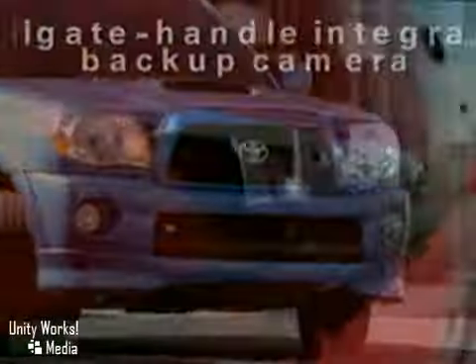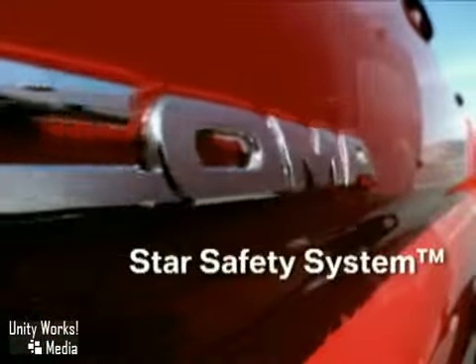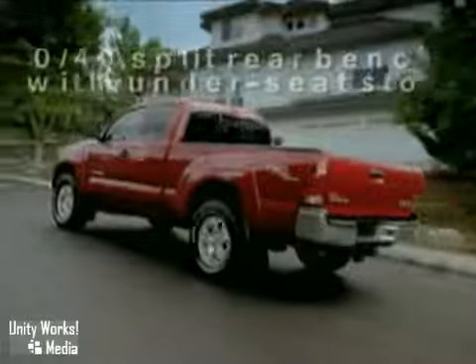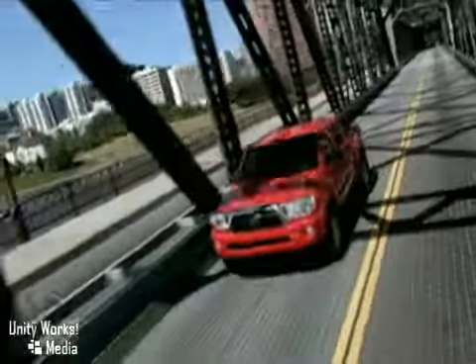The Tacoma has the muscle to take you where you want to go, and the comfort and versatility to do it with style. Tough and bold, the 2011 Toyota Tacoma — moving forward.